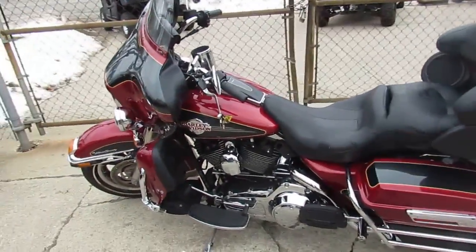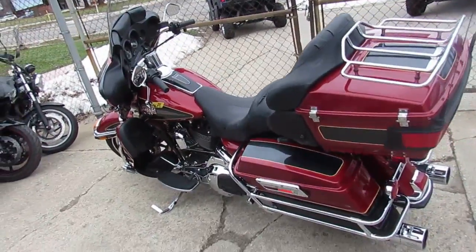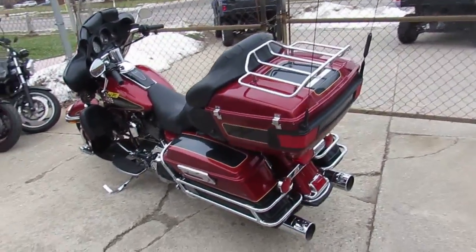Hey guys, it's ApprovalPowerSports.com here. We've got over 250 used Harley-Davidsons for sale in our showroom. I'm going to show you one here today.